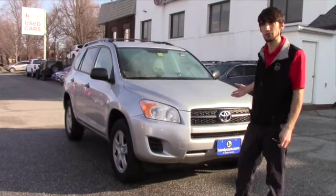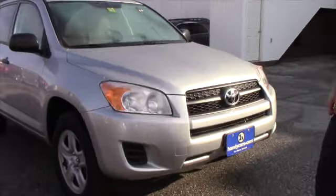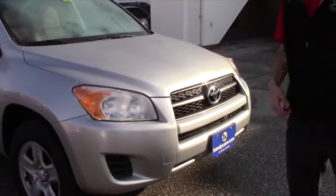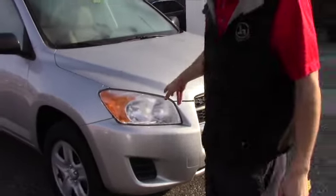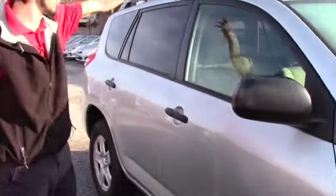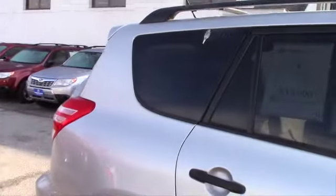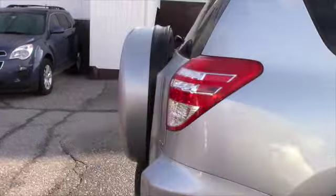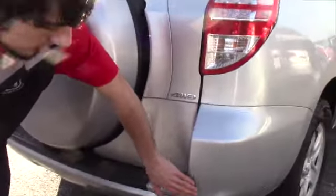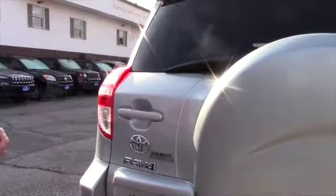Going on with the vehicle — 2012 RAV4. It's a LE, so it's kind of a base model, but still a good reliable SUV. You're going to have your headlights, your steel Toyota rims with the Cooper tires on them. You do have the roof rack with cross racks on it as well. The vehicle is in pretty good condition. Cosmetically, a few minor wear and tear items like a scuff on the bumper, but still a good solid vehicle.